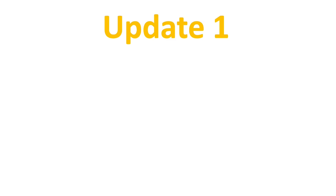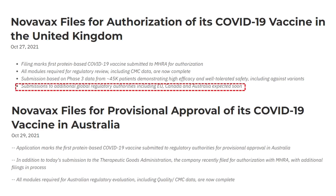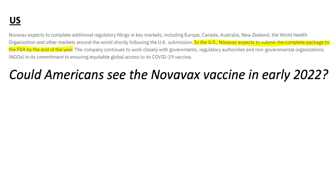Now here comes the first update: Novavax, where are you? After being very quiet for many months, the company has finally issued a press release saying they have filed for authorization of their COVID-19 vaccine in the UK and Australia on October 27th and October 29th — just a couple of days before I made this video. The EU and Canada are expected to be next. They have also reaffirmed their EUA submission to the US FDA by the end of 2021, so Americans could see the Novavax COVID vaccine in the first one to two months of 2022.